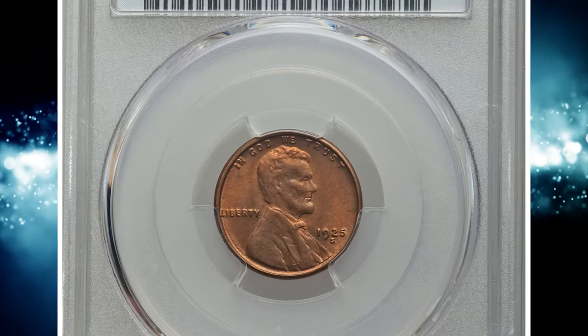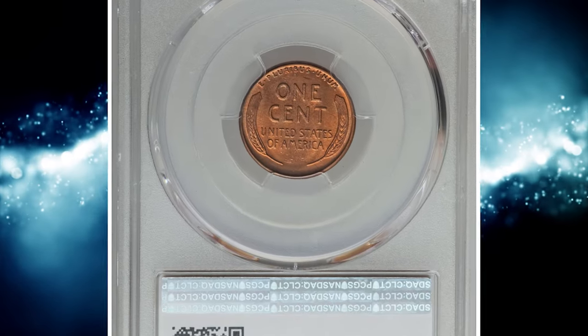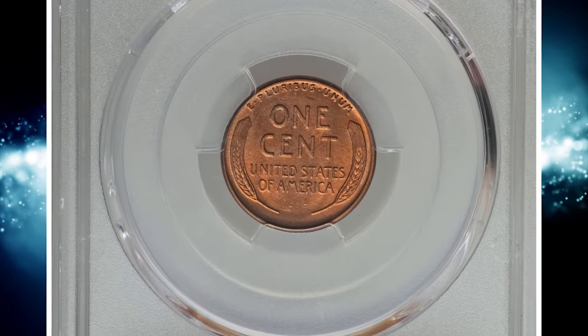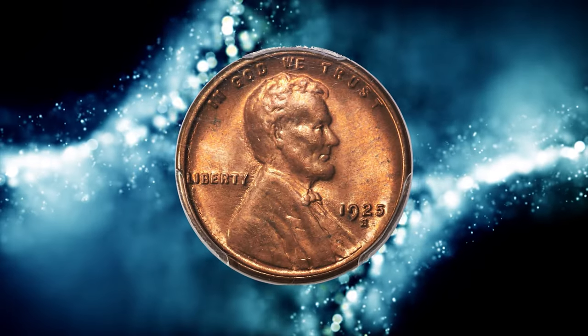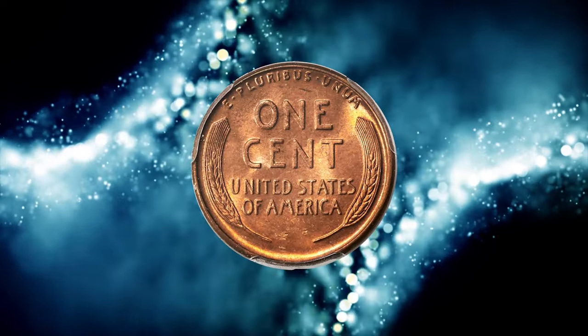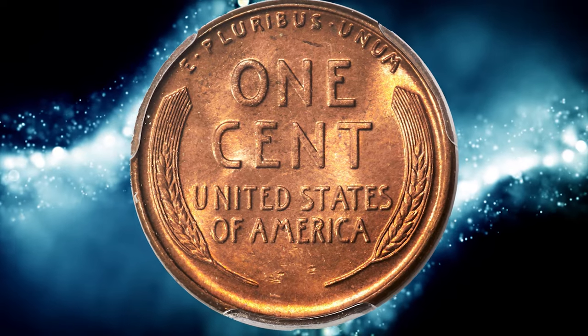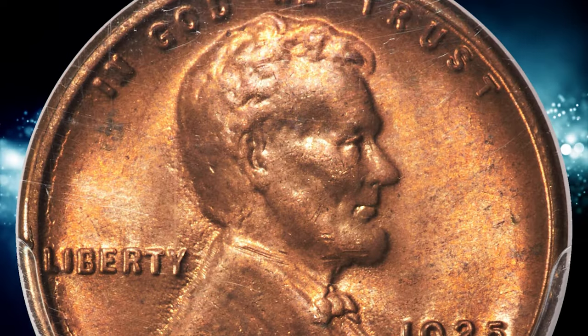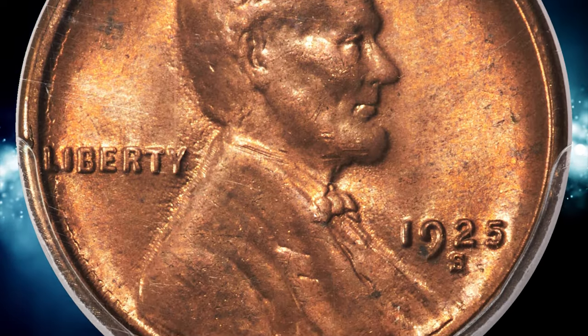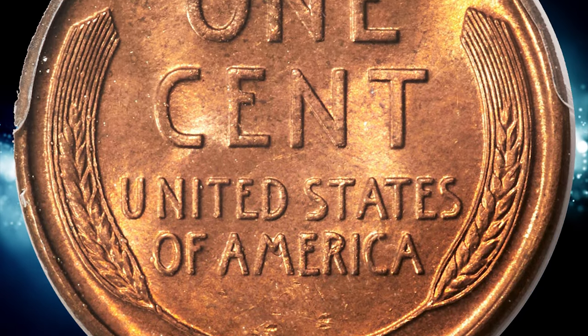Number 2. Here is a 1925-S Lincoln cent in MS-65 red condition. The 1925-S Lincoln cent is a great rarity in MS-65 red and is unknown finer. PCGS reports one coin in this grade. In fact, the date is rare in MS-65 regardless of color designation. The present example is comparable in eye appeal and technical quality; the reverse is well-struck, but the obverse is soft with significant die erosion.